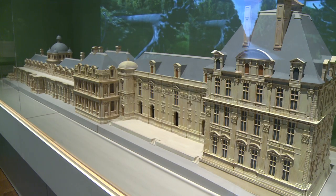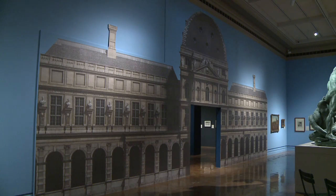It's inexpensive to come and it brings a very broad range of works of art and architectural models to the city of Toledo, many of which have never left France before, never left Paris before.